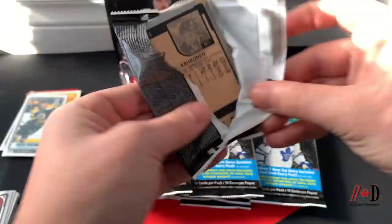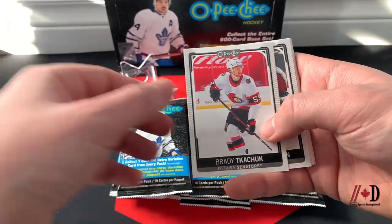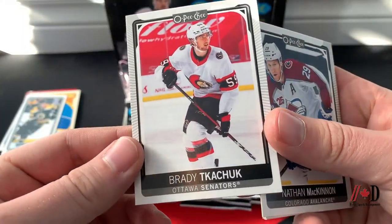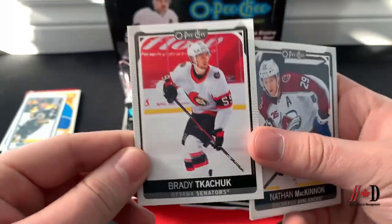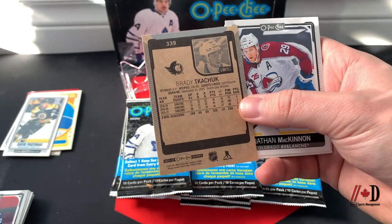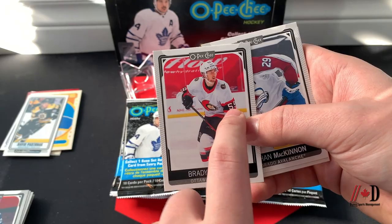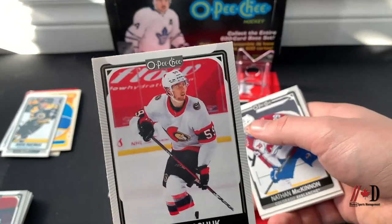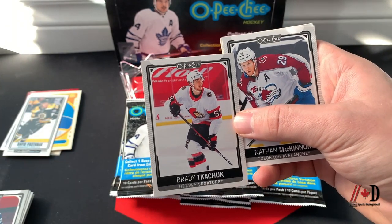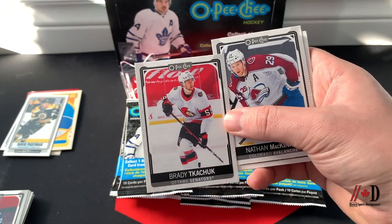Oh, look at this error card! We've got a Brady Tkachuk card but it's Alex Formenton in the photo. It still says Brady Tkachuk on the back with all of Brady's stats, but that is an Alex Formenton bubble picture. That is an error card if I've ever seen one — that is hilarious! Looks like they couldn't get a Brady Tkachuk picture.